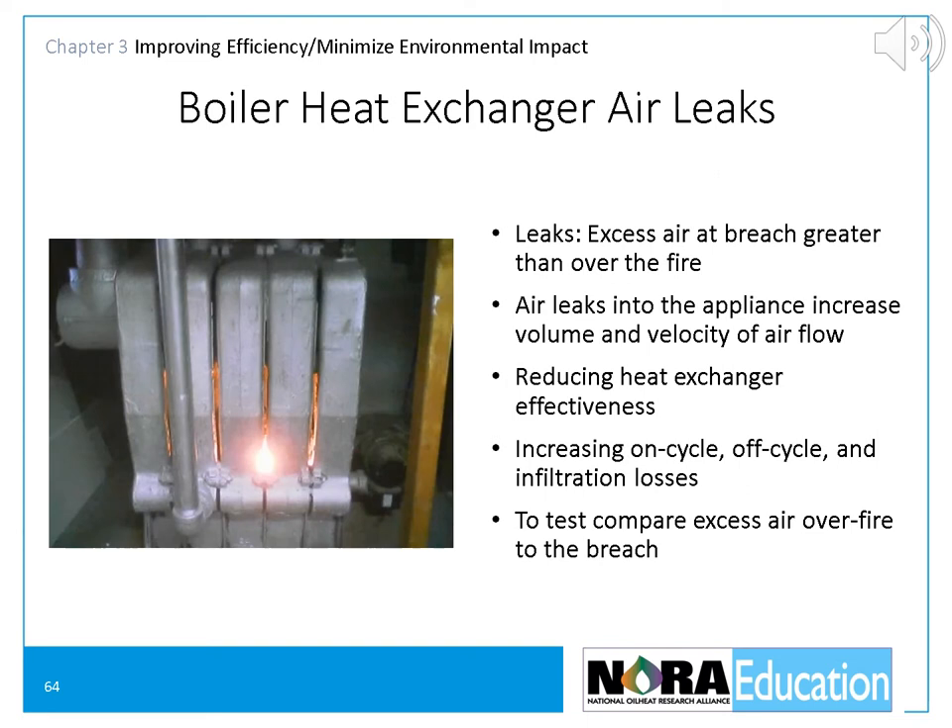Air leaks into the heat exchanger should be sealed. Locations for air leaks include the space between the burner air tube and the combustion chamber opening, the seam between the combustion chamber and the heat exchanger on furnaces and dry-base boilers, the space between sections of cast iron boilers, flange seals, and loose-fitting clean-out and flame inspection doors. Sealing these air leaks with furnace cement will reduce off-cycle airflow and heat loss. To test for air leaks, compare the excess air levels over the fire and at the breach — they should be the same. If there is more excess air at the breach than over the fire, there are heat exchanger leaks that should be sealed.